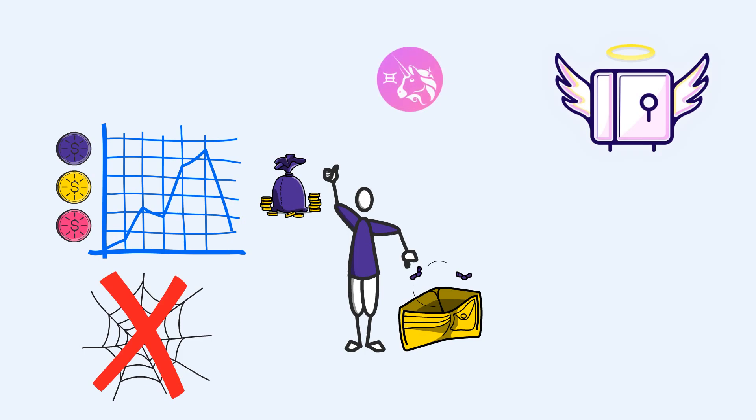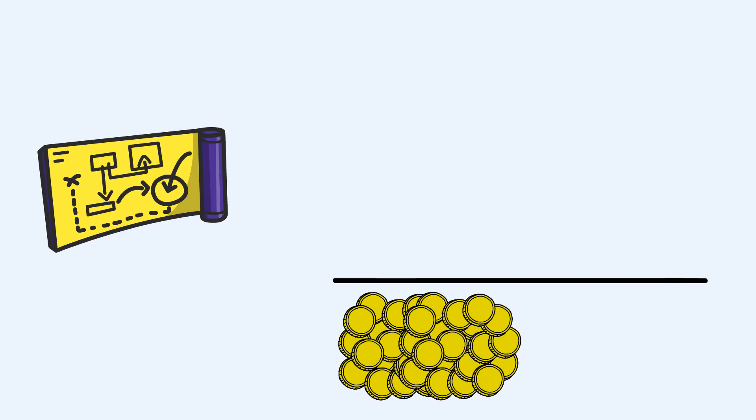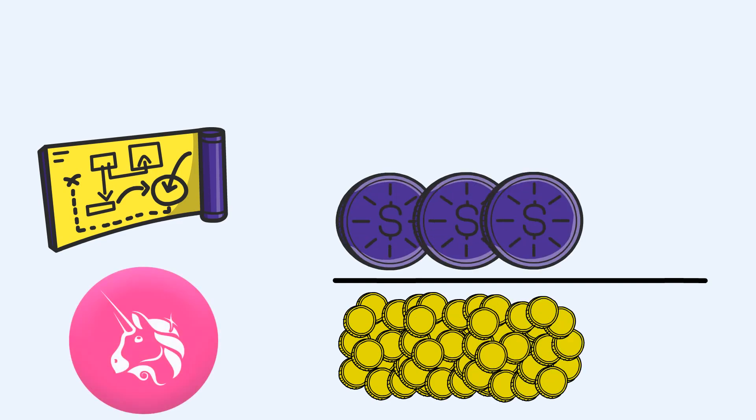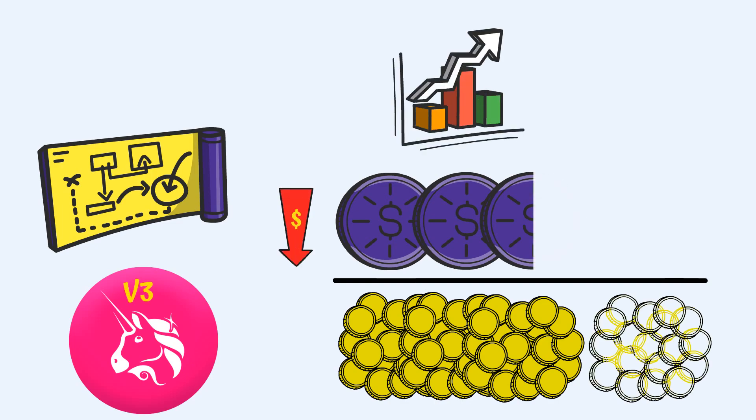Angel Liquidity Vaults solve this by creating concentrated buy-side liquidity pools using Uniswap v3. By using buy-side liquidity strategies, they ensure that there is always liquidity of the deposited token under the price of the other asset in the Uniswap v3 pool. Since there are changes in the price of the assets, the strategy rebalances the pool in order to put buy-side pressure on the other asset.